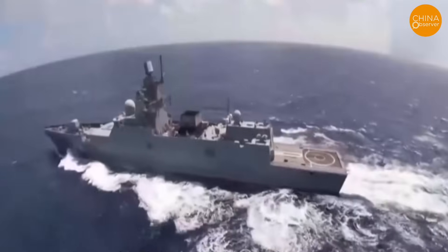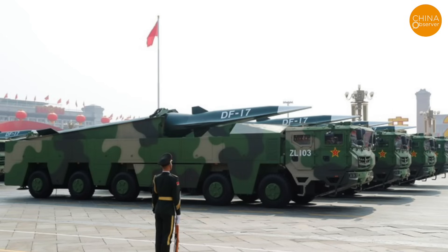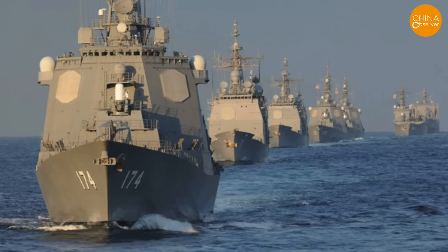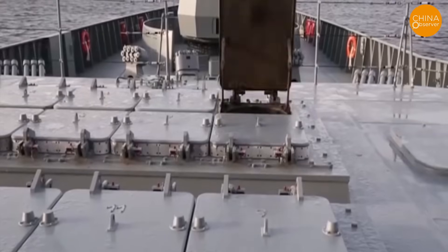In a potential East China Sea or Taiwan Strait conflict, a simultaneous launch of DF-17, YJ-21, and DF-27 at Mach 10 would challenge Japan and U.S. Aegis systems. This dilemma drives Japan and the U.S. to explore solutions like lasers or Japan's railgun.